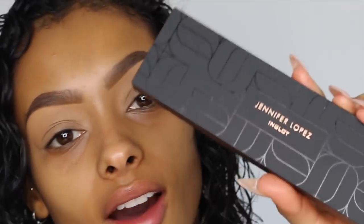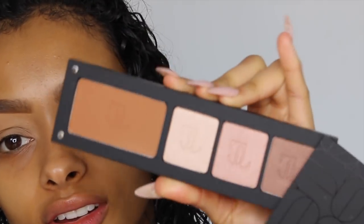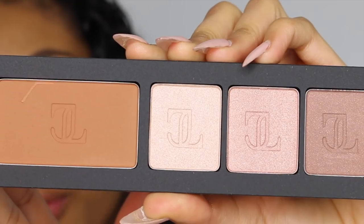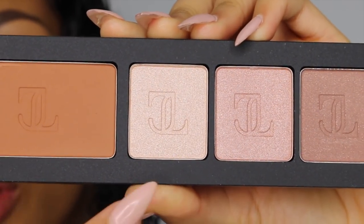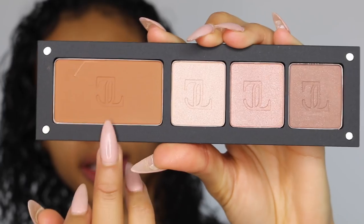Okay, brows are on, eyes are prepped, and now we can move on to the eyeshadow palette. It's really cool — it doesn't lift off, it slides off magnetically. It comes with really neutral colors: a medium brown, a champagne, a baldy pinky shadow, and a taupe. Just by looking at the collection I feel like they've completely got it to a T — JLo's makeup is very glowy, very natural, very bronzed, and I feel like they've done a really good job.